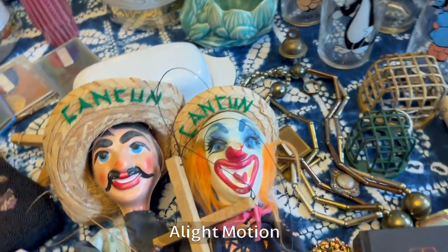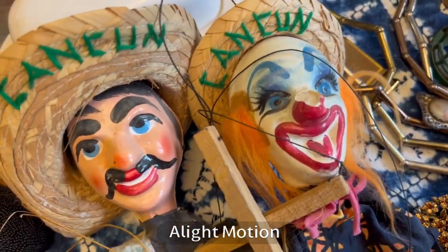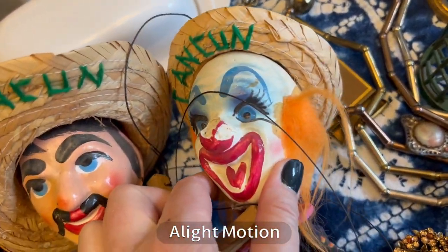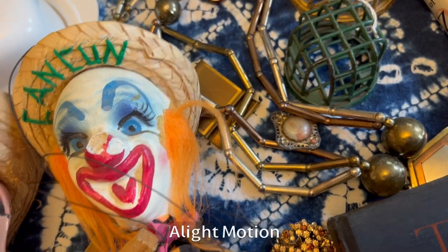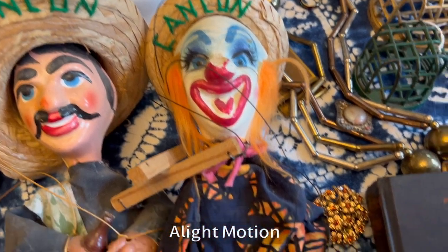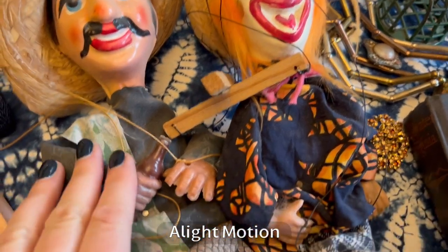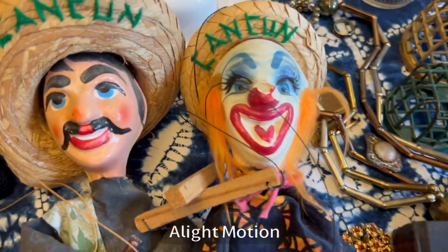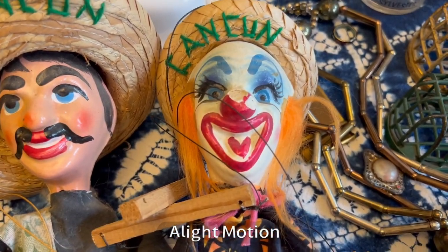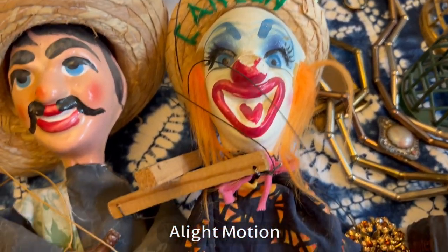I looked up these marionettes — I guess they're from Mexico. The creepy clown is even creepier because he's got issues with his nose. This other guy appears to be drinking. These are like souvenirs from Cancun but they're really cute vintage pieces. Not super valuable — maybe $25 for the one in better condition. I'll probably just put them in my booth because I don't know how well they'll travel, and this one has already had a hard time. Maybe he was drinking too and he fell.